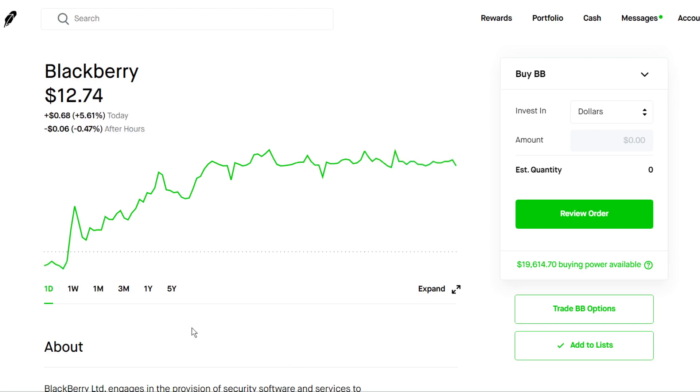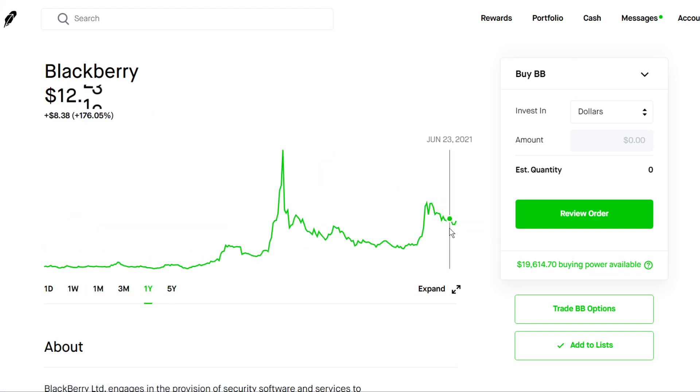BlackBerry is sitting at a pretty nice price point of $12.74. I think there's a lot of potential with this stock. It's been holding its price point really well over the past few weeks, and if enough people buy into the stock it could cause another squeeze, as we saw back in late January where it hit all-time highs of $25 a share. BlackBerry is one of the most trending stocks on WallStreetBets, so we're keeping it on our radar.